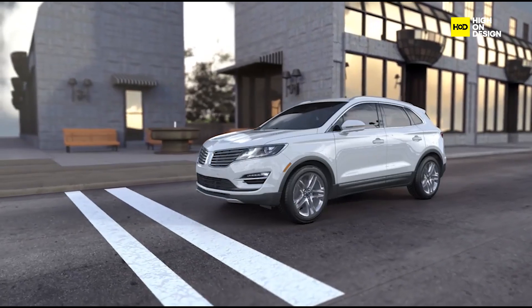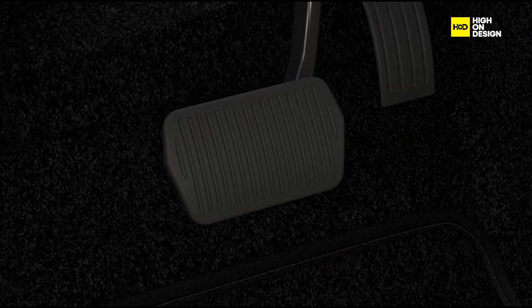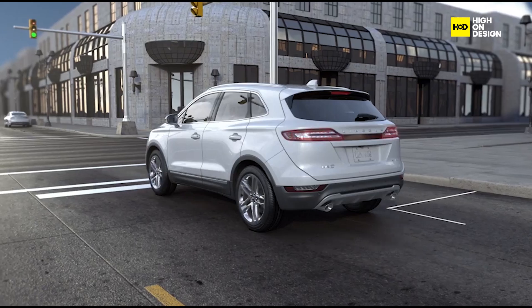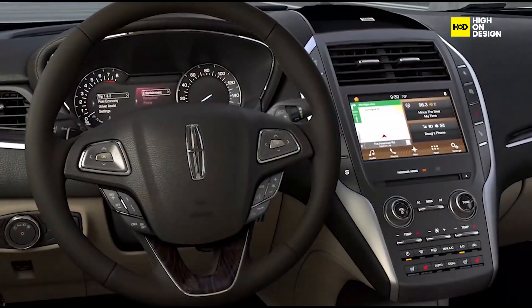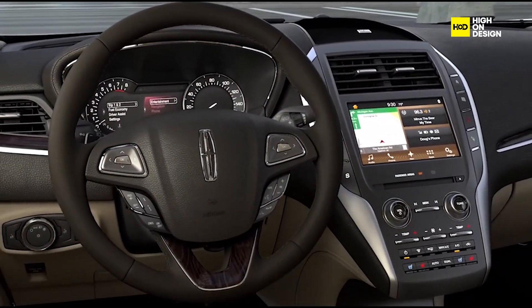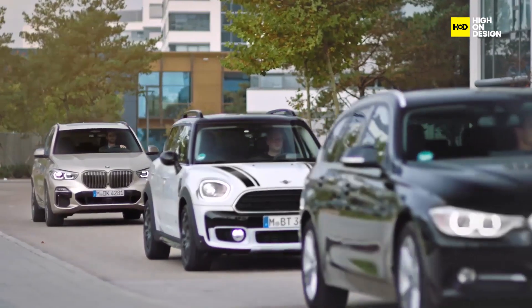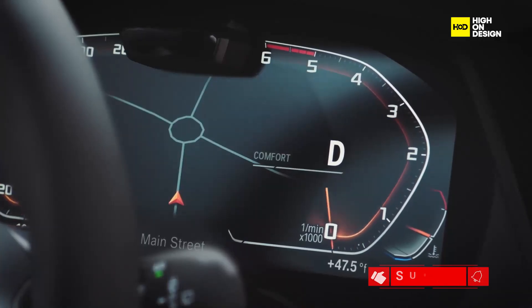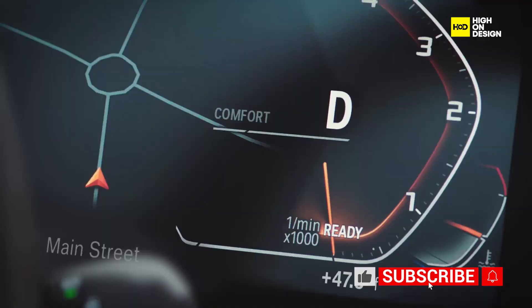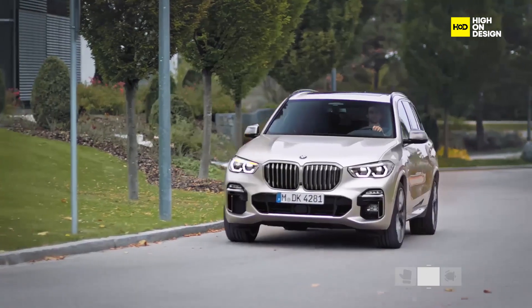By incorporating these additional aspects, the episode offers a more comprehensive understanding of vehicle start-stop technology and its implications for the automotive industry and society as a whole. The design behind vehicle start-stop technology represents a harmonious blend of engineering innovation, precision craftsmanship, and environmental stewardship. By intelligently managing engine operation during idle periods, start-stop systems play a crucial role in shaping the future of transportation towards a more sustainable and efficient paradigm. Let us know your thoughts in the comments section, and don't forget to subscribe for more videos like this one. Thanks for watching!